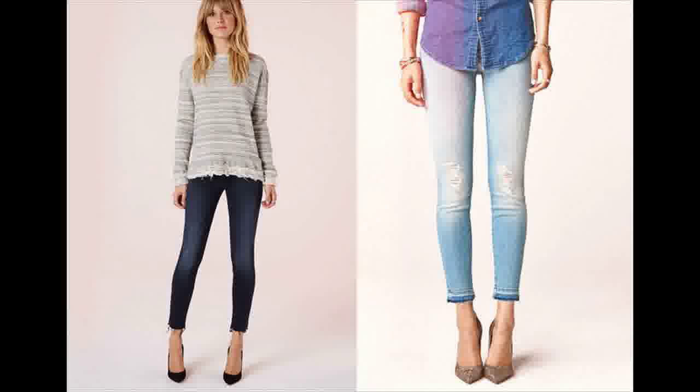They are so much a part of our brand DNA that they are offered every season in multiple washes, and they are also part of our basic offering. It definitely feels like more and more brands are starting to offer it.